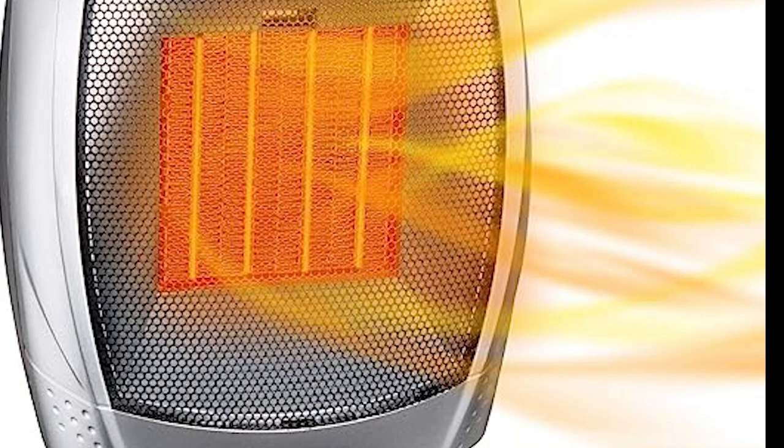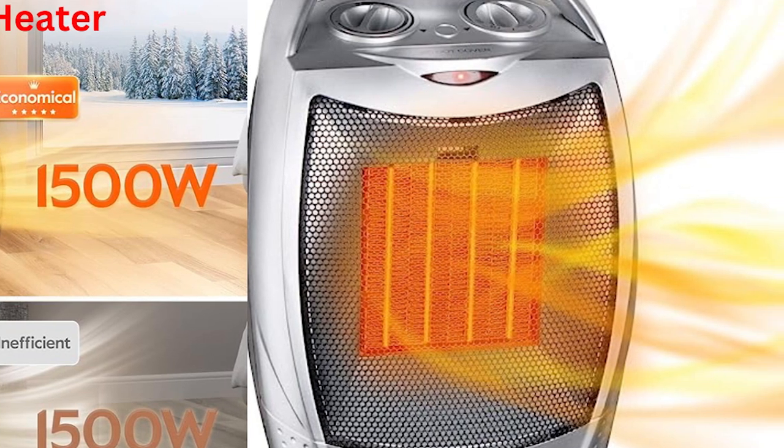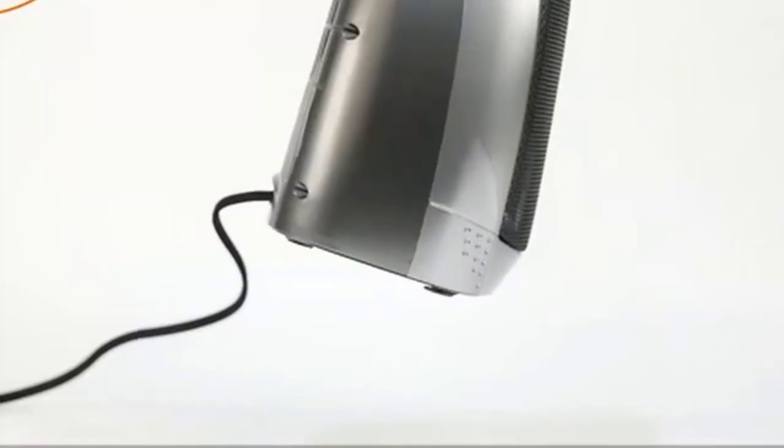With its advanced features and sleek silver design, this heater is the perfect addition to any office, room, desk, or indoor environment.